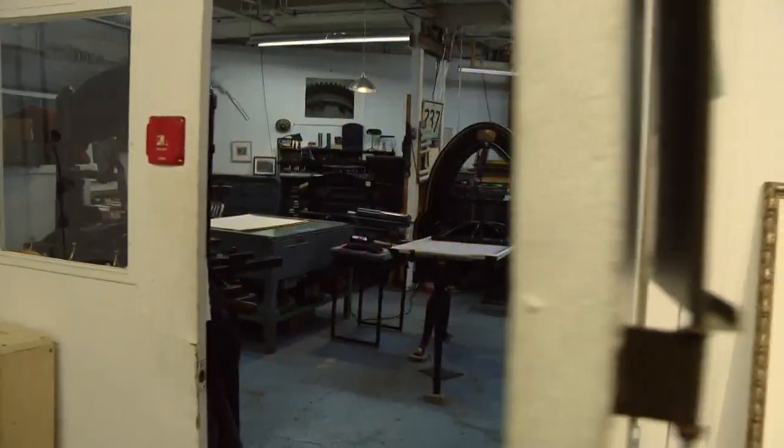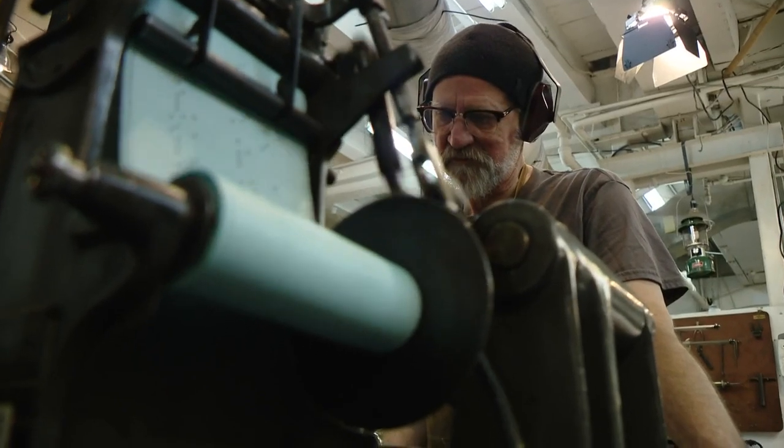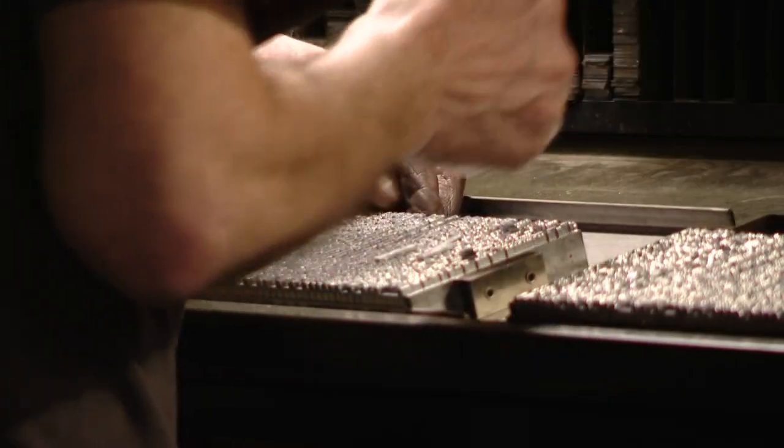The moment you walk through the door of Wolfe Editions, it is obvious this place is really out of the ordinary. At first, you might think this studio is a working museum, but it's a business, one that David Wolfe has run for almost 25 years.